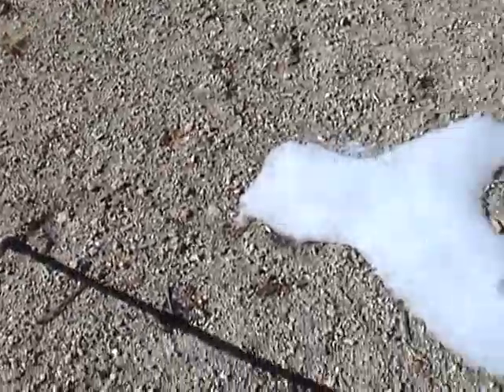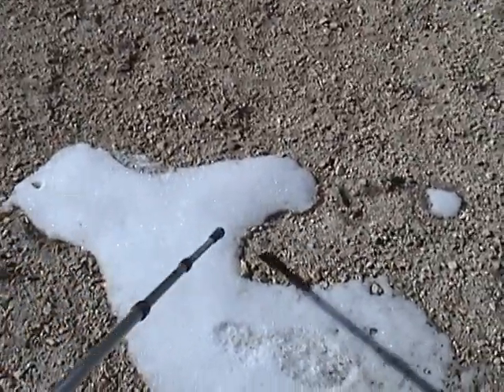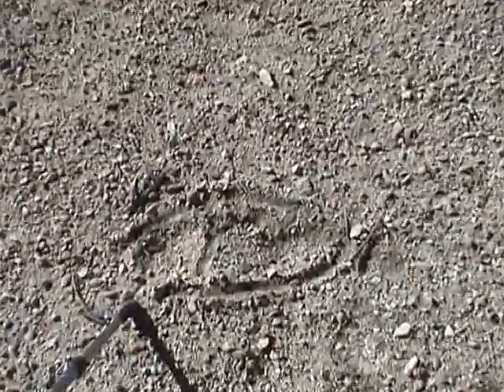29 inches in front of it is another print — here's that mid-tarsal break, you can see it here. Another 29 inches, we come here, covered up with a little snow. It seems to me like it was done prior to the snow. And here you can really get appreciation of that mid-tarsal break.